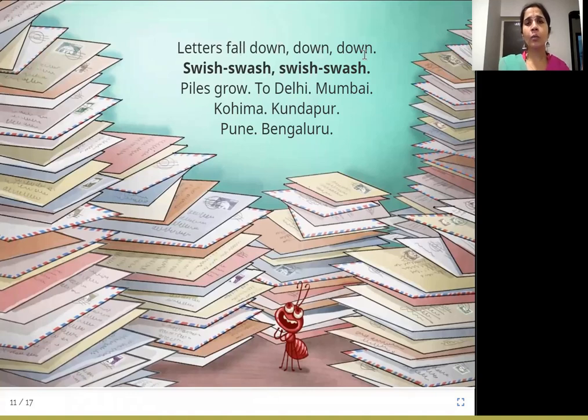Letters fall down, down, down. Swish swash. Piles grow to Delhi, Mumbai, Kohima, Kundapur, Pune, Bengaluru. The people working in the post office make lots of piles — stacks of letters. One pile for all the letters going to Delhi, another for Mumbai, another for Kohima — the capital of Nagaland, another for Kundapur, which is a coastal city in Karnataka close to Udupi, one for Pune, and one for Bengaluru. Try to find all these places on the map if you can.